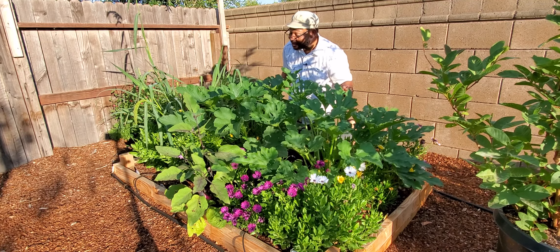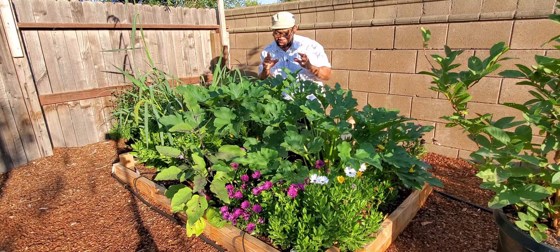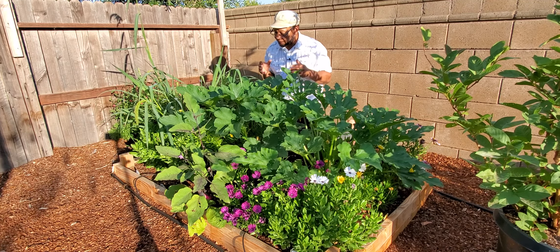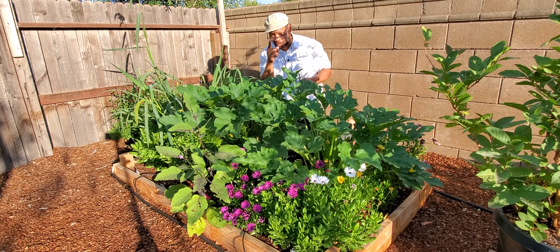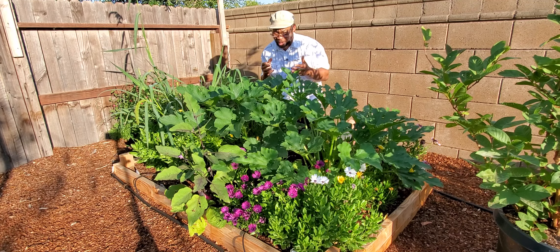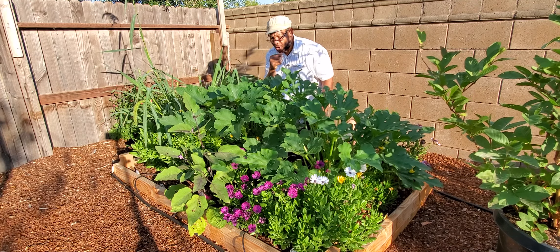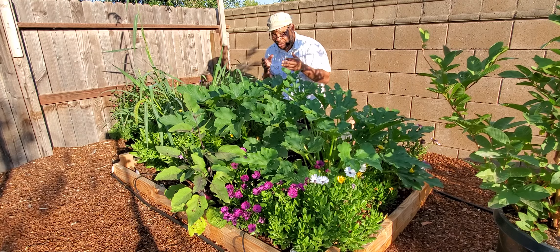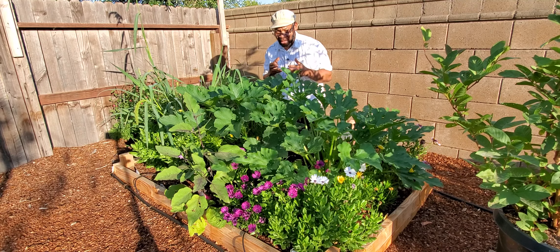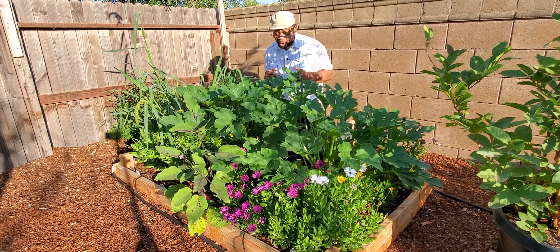Did you know that research suggests that all it takes is 200 square feet of raised gardening beds to provide enough fresh produce for one single individual? By that estimate, research also suggests that between 800 and 1200 square feet of raised gardening beds can provide enough produce and fresh fruit for a family of four.